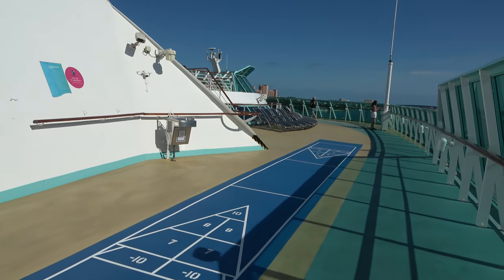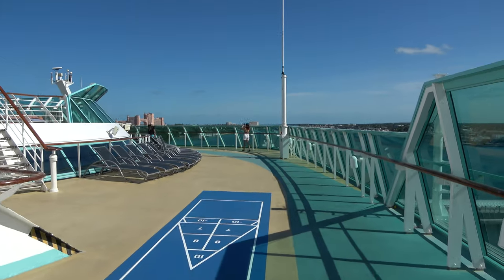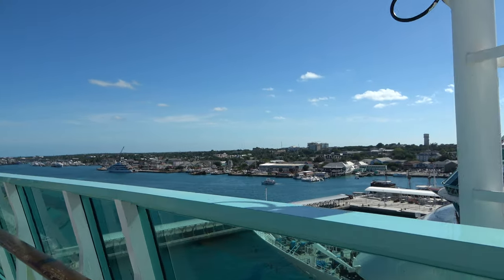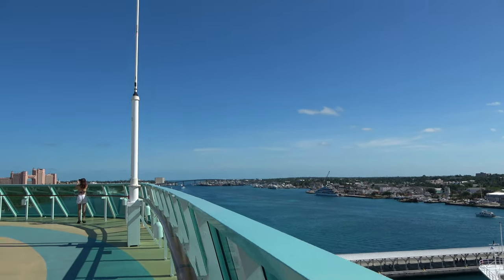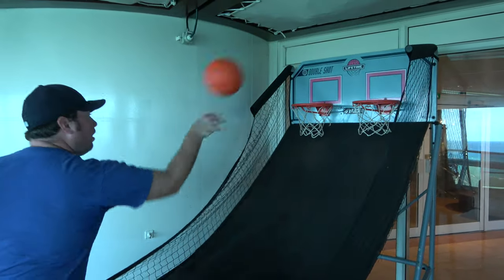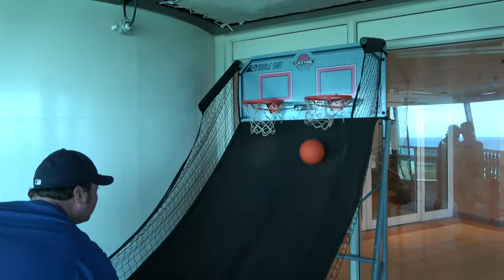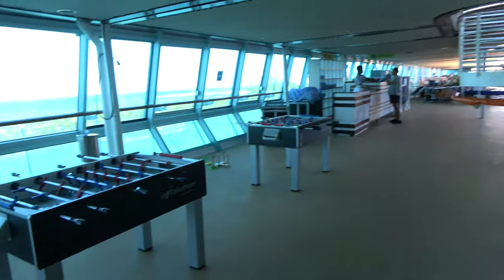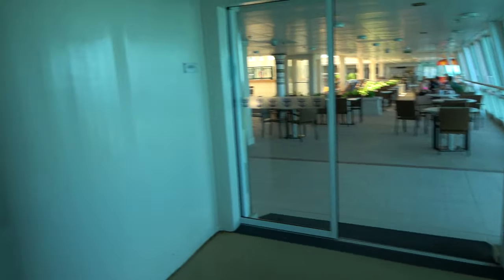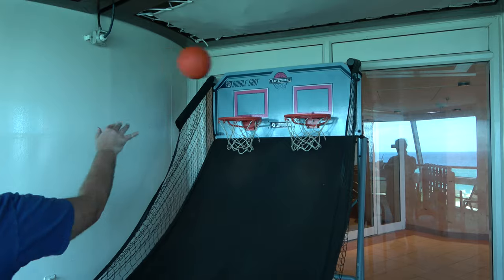Up on deck 10 at the front of the ship you'll find the walking and jogging trail, as well as shuffleboard. Being a smaller ship, there are no big windshields in the front so you can look straight out onto the ocean. It's also probably the best place to sunbathe in peace and quiet. Right by the pool on deck 9 there are games — pop-a-shot basketball, foosball, and connect four. It's a great space for adults and small ones alike.